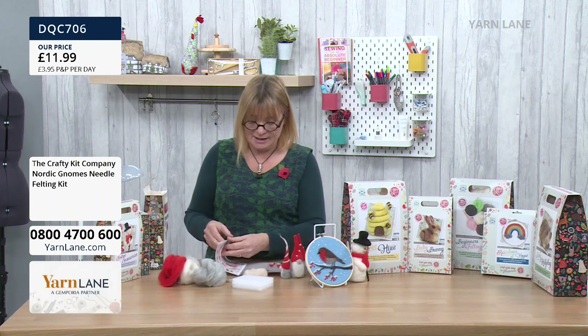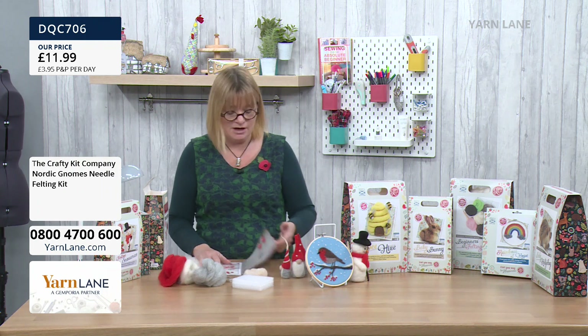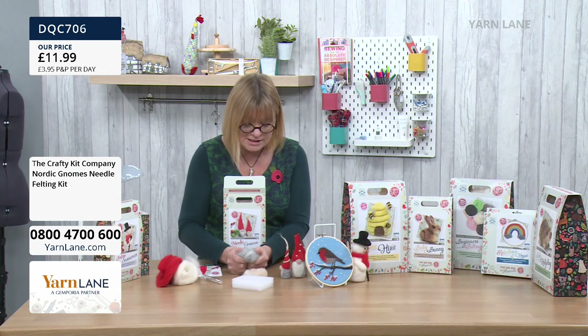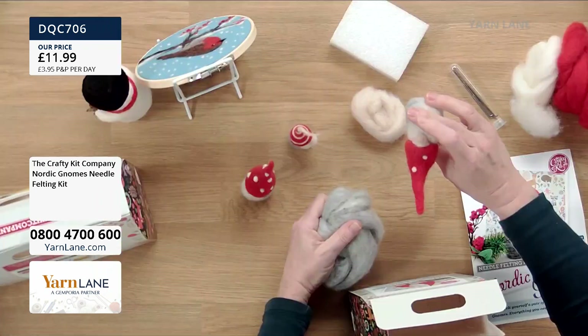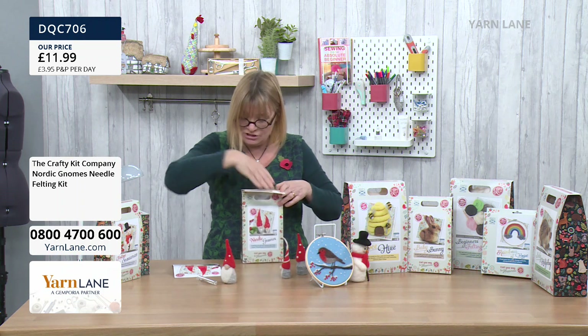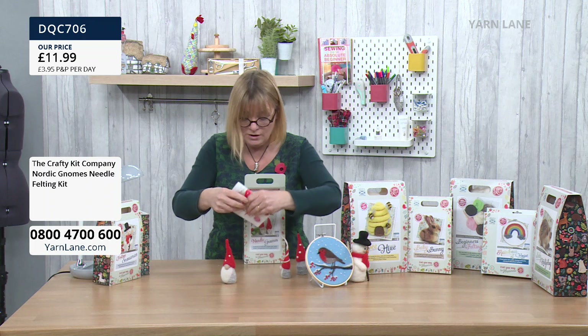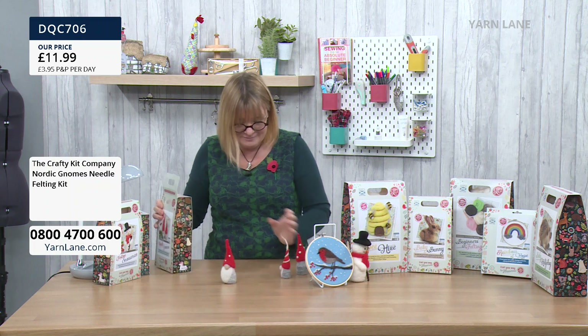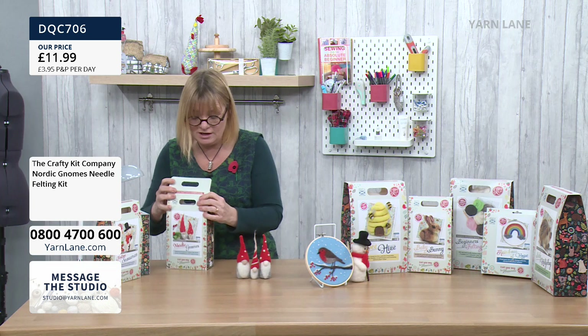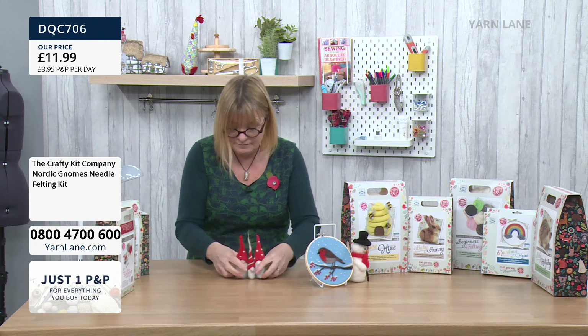Steph is here today and she's going to show you exactly how to do it, and like all of our shows it will be available on YouTube tomorrow. It's just such a wonderful craft — you use these natural wools and somehow you create a gnome. Everything you need is in there, and aren't these gnomes gorgeous? They've got real little characters, and you can customise them however you want.